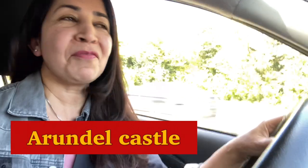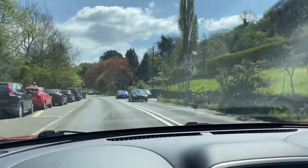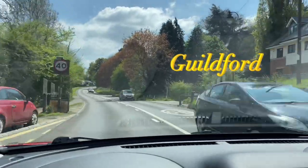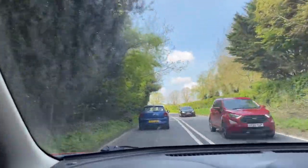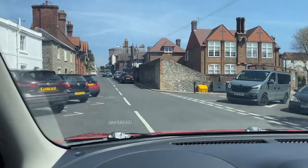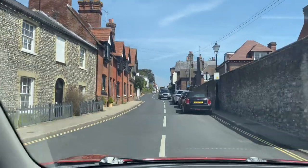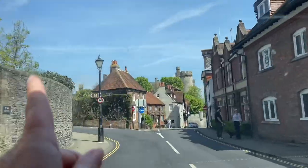Hi guys, I am taking you to Arundel Castle where we are going to see a tulip flower display — it's absolutely gorgeous. I'm driving there; this place is about 90 minutes from London, so if you are planning to visit, watch your travelling timings. We are passing through Guildford at the moment — it's an absolutely gorgeous drive. As you can see, it's lovely weather, nice sun is out, and I am really enjoying driving to our destination. We are almost here and you can see the town.